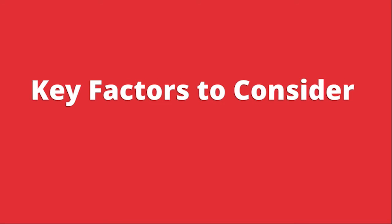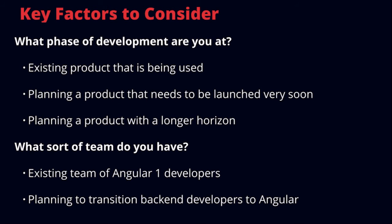Some key factors to consider: what phase of development are you at? Is there an existing product being used? Are you planning a product that needs to launch very soon, or do you have a longer horizon? If you're shipping something at the end of this year, Angular 2 makes a lot of sense immediately. You also have to consider the team: is it an existing team of Angular 1 developers, or are you planning to transition back-end developers to Angular? What is the team now and what will it be?